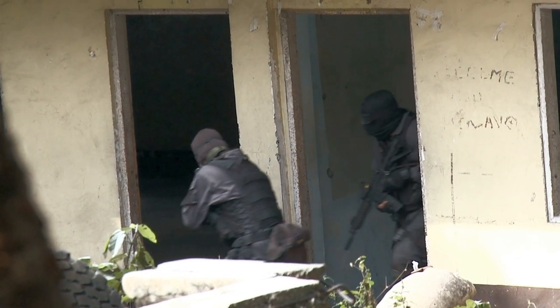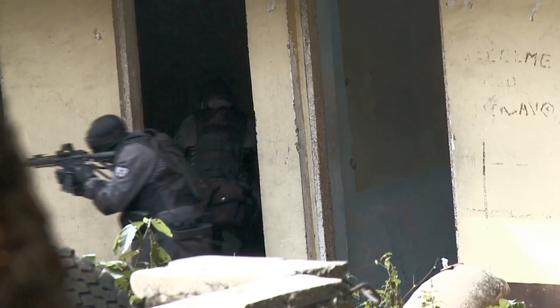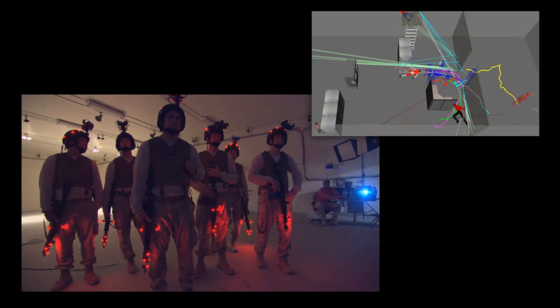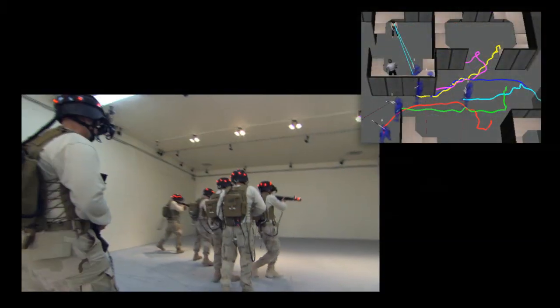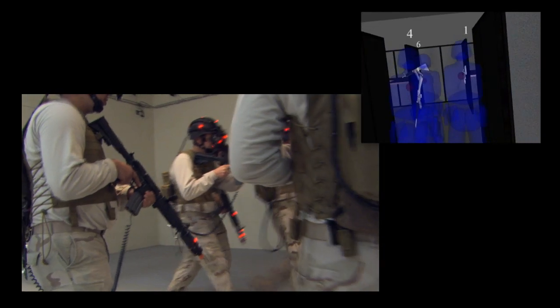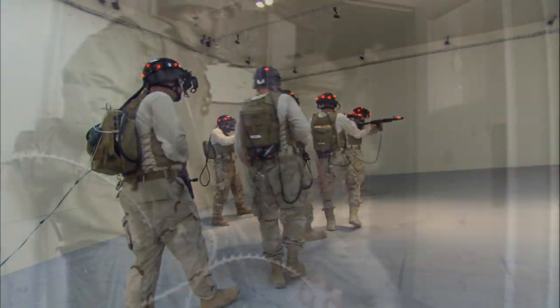In real-life close-quarters battle, there's no rewind, no do-over. But with extensive training and augmented reality, there is the opportunity to watch the rewind and go back in and do it over right. Successful training in stressful situations conditions trainees to internalize the move, communicate, and shoot skills they will need for mission success and surviving hostile engagements.